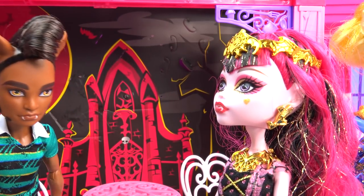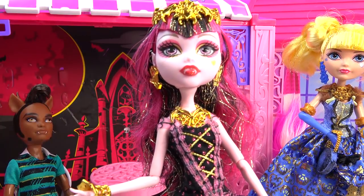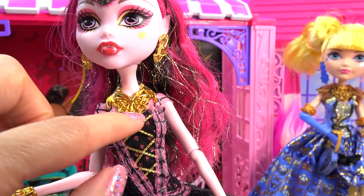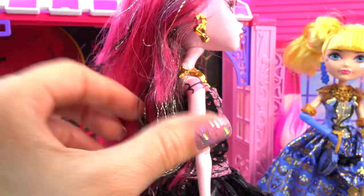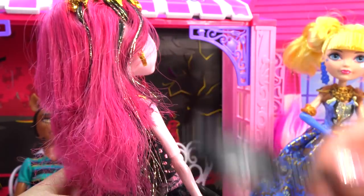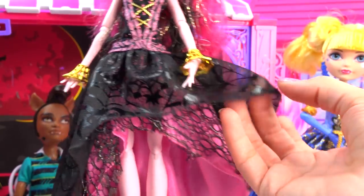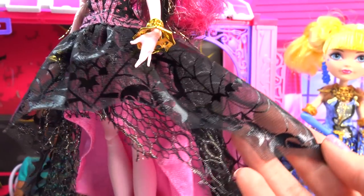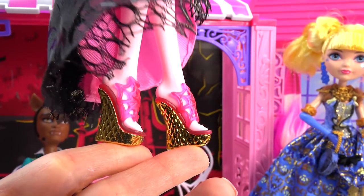So Draculaura looks absolutely amazing. She has this beautiful golden headpiece on right here that matches her earrings and her necklace, which has little bat wings on it and a little spiderweb — same thing right here, a cute little spiderweb. Just like Blondie Locks, she has this gorgeous little gold sparkle in her hair as well, which you can easily brush with the hairbrush she came with. I love how it laces back and forth right here at the top part of her dress. She's got tons of beautiful cool layers here, like this torn-up webbing right here, which has a little bit of bat detail, and it's hot pink underneath.